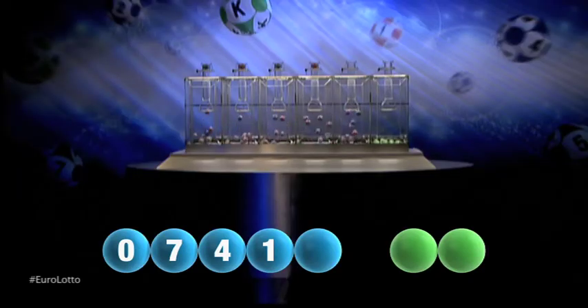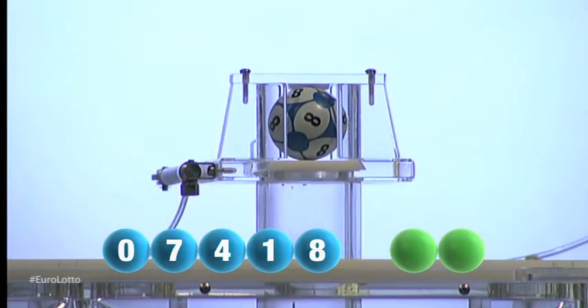And now for the final number for tonight's draw, and that number is eight.